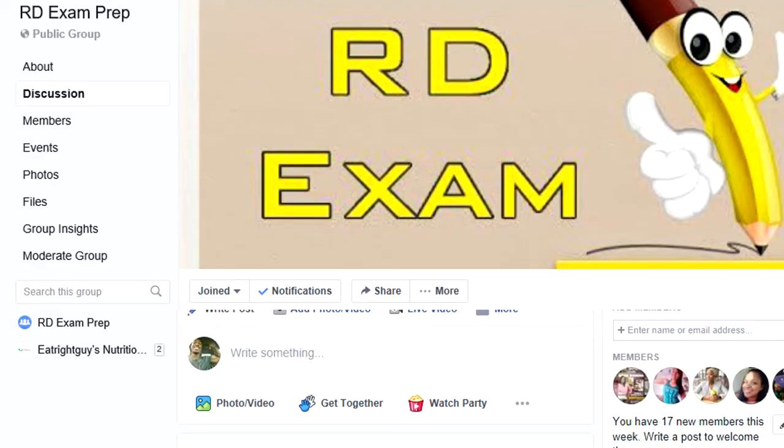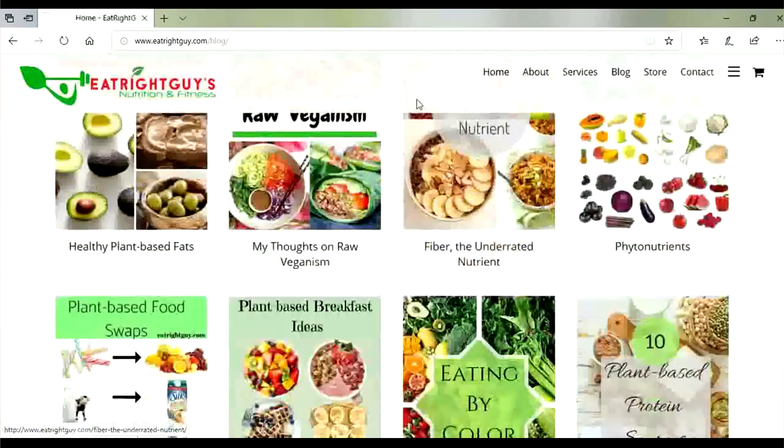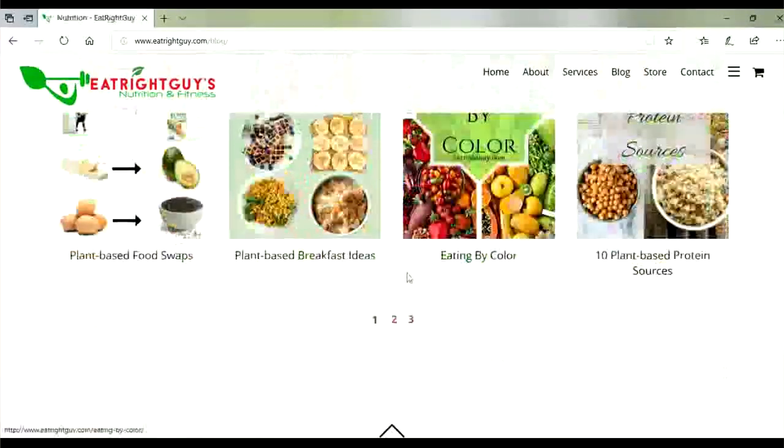If you're a nutrition student or dietetic intern concerned about passing the RD exam, feel free to join my Facebook group RD Exam Prep, linked in the description. You can be part of a community that answers questions and I provide free study guides, notes, and practice exams. Also follow me on Instagram at Eat Right Guy and visit my website eatrightguide.com where I post weekly blogs on nutrition and dietetics related topics.